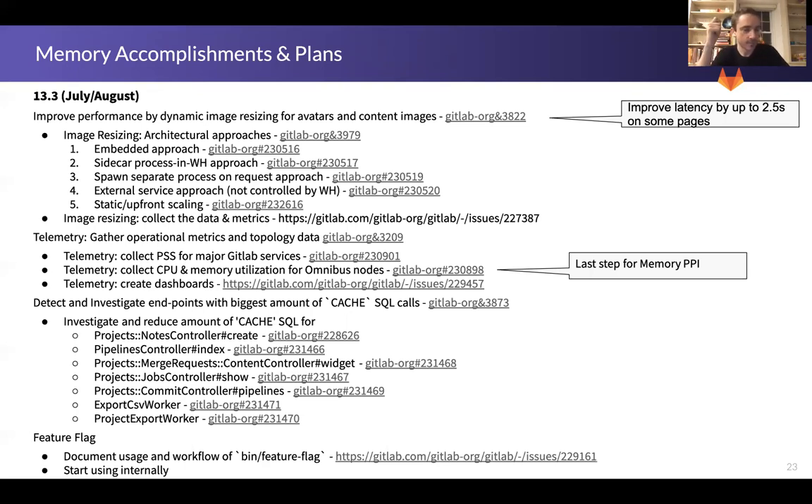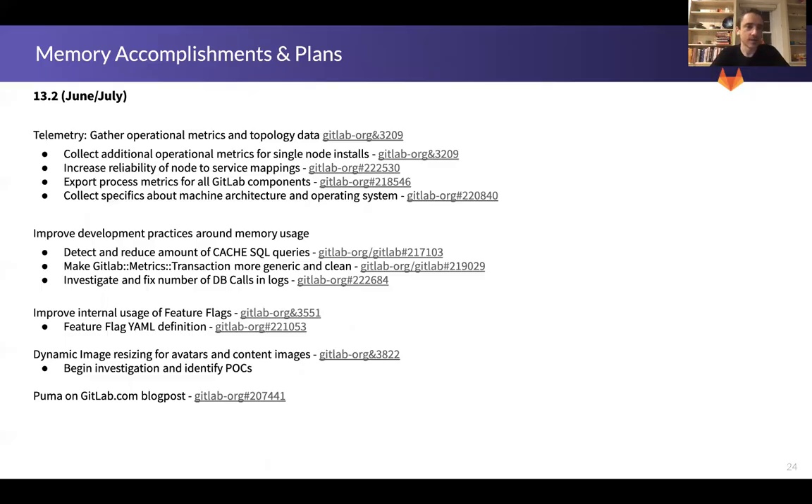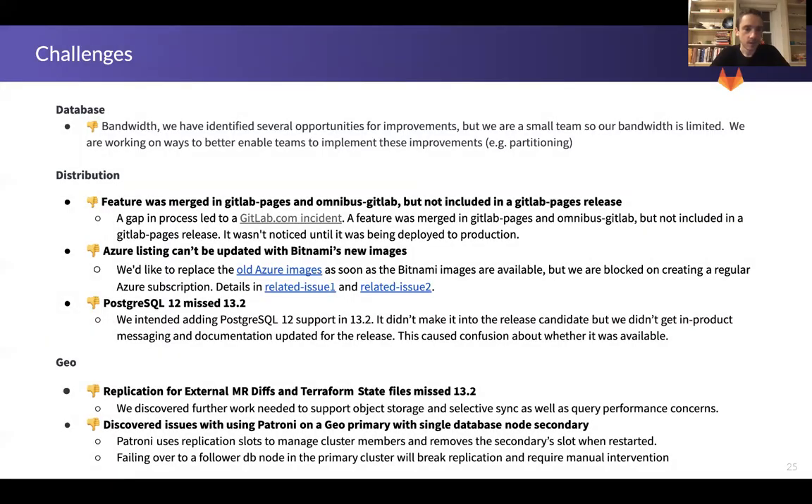We're also working on finishing up the performance indicators and further performance improvements. With that, I think we'll wrap up. Please do read through the other challenges — I tried to mention these as I went through the presentation. Please attend our call on Monday; we'd love to hear from you, answer your questions, and go into details on any of these topics. Thank you so much, and talk to you Monday.